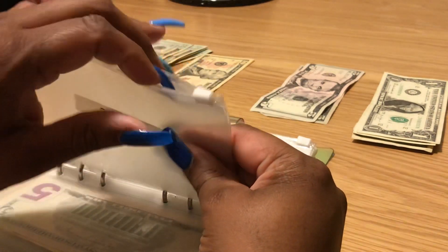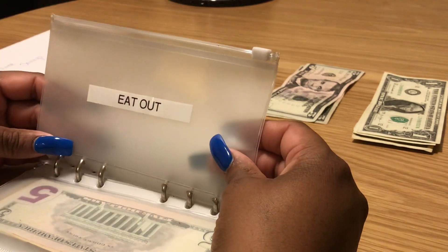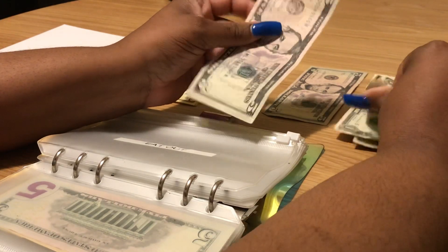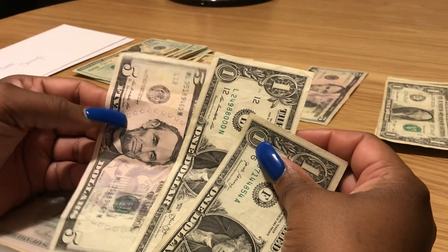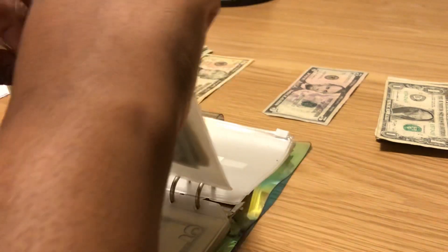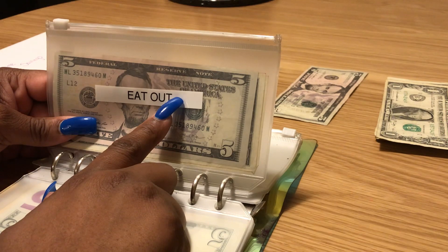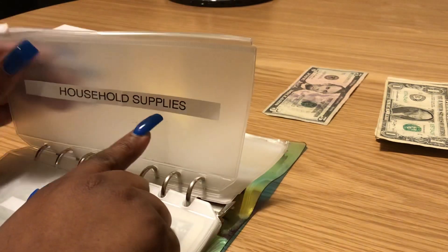Eat out — I had gotten twenty dollars but we ate out last night, so eat out is only going to get seven dollars now. I spent fourteen dollars last night on Wendy's — we got two biggie bags and a sugar cookie. Seven dollars goes into eat out, just enough for my little lady to get a five-dollar biggie bag, which she loves. They're cheaper and you get a lot of food.